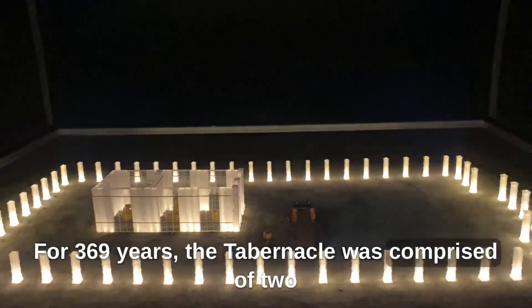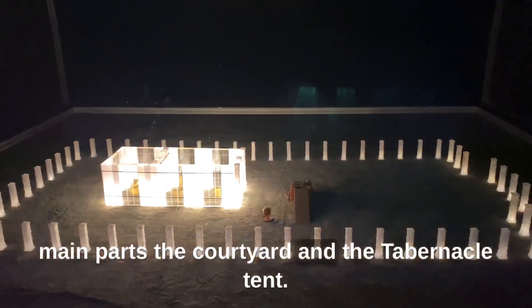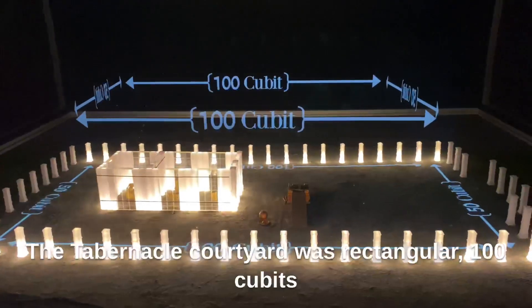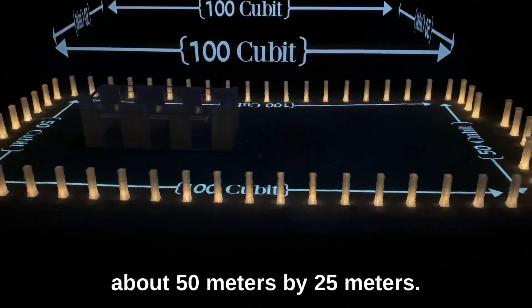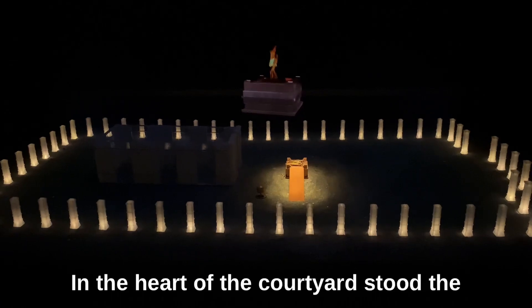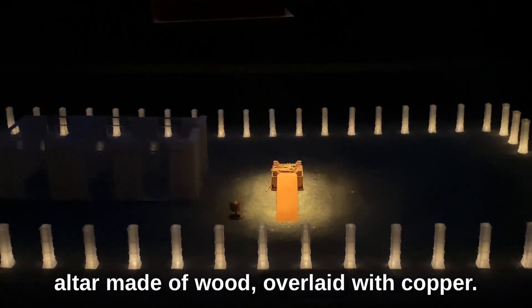The tabernacle was comprised of two main parts: the courtyard and the tabernacle tent. The tabernacle courtyard was rectangular, 100 cubits in length by 50 cubits in width — about 50 meters by 25 meters. In the heart of the courtyard stood the altar, made of wood, overlaid with copper.